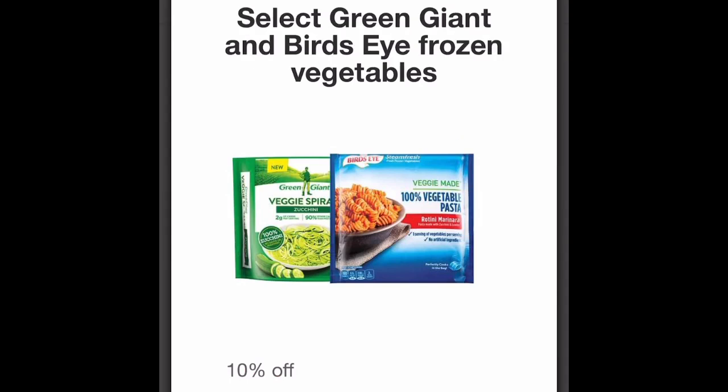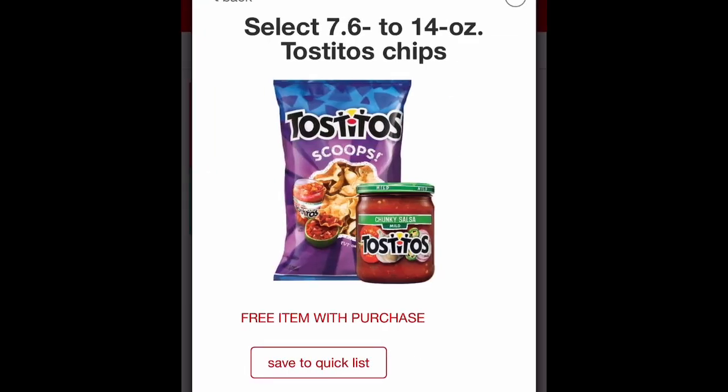The next deal is on Green Giant frozen vegetables — on sale for 99 cents with a 10% Target Circle deal in the app. Just type in 'veggies' or scan the item and if there's a Target Circle deal it will pop up. Ten percent off gets you nine cents off, making the final price 90 cents for a bag of vegetables. I usually get my frozen vegetables from Dollar Tree for a dollar, but this is 10 cents cheaper. If you need to stock up your freezer, now is the time.